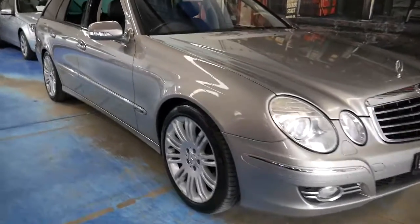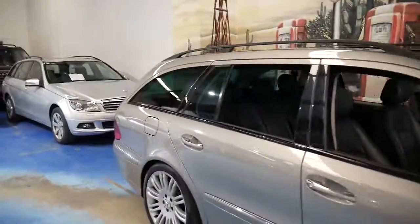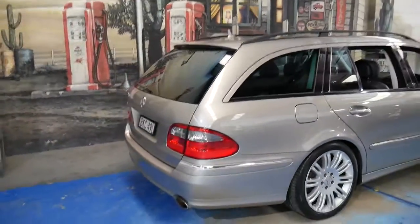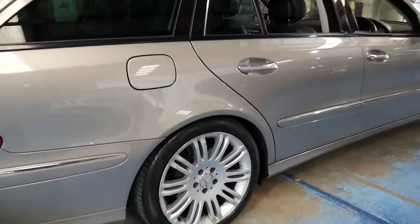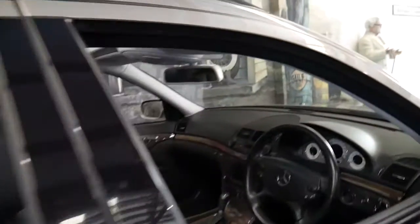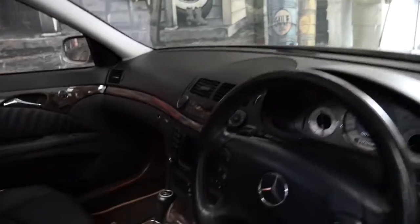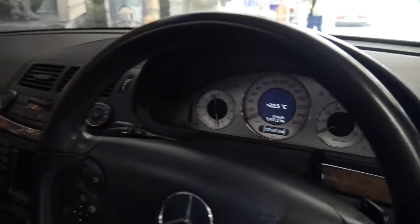These Mercedes-Benz E-Class wagons are very good property, and this particular car is an E 350 wagon in Sport Edition. It's Cubanite in colour. The Sport came with a body kit and these beautiful multi-spoke wheels. It's an Avant-garde Sport.